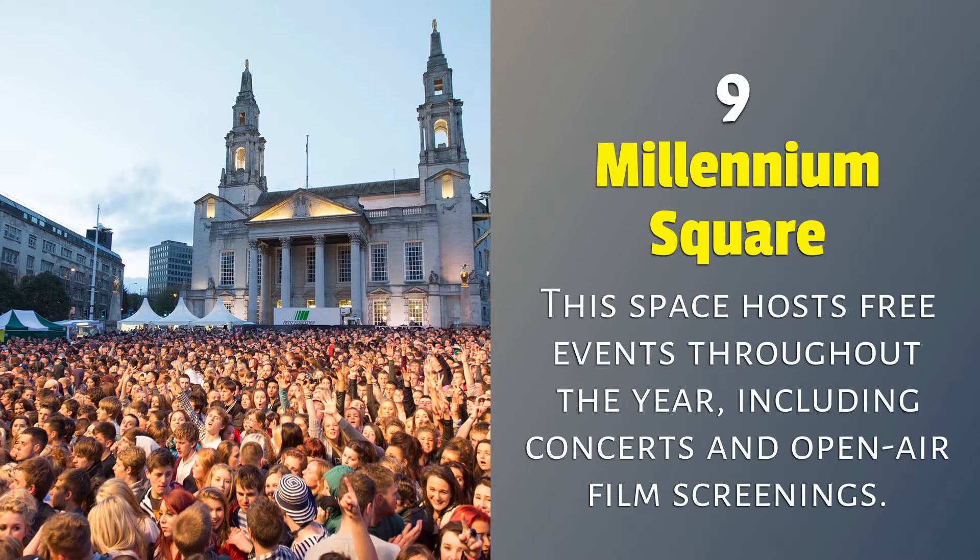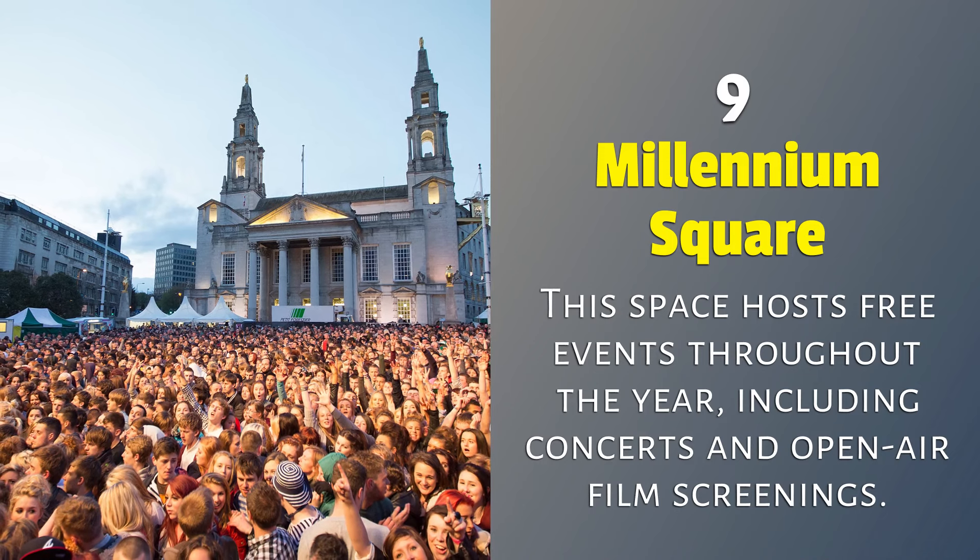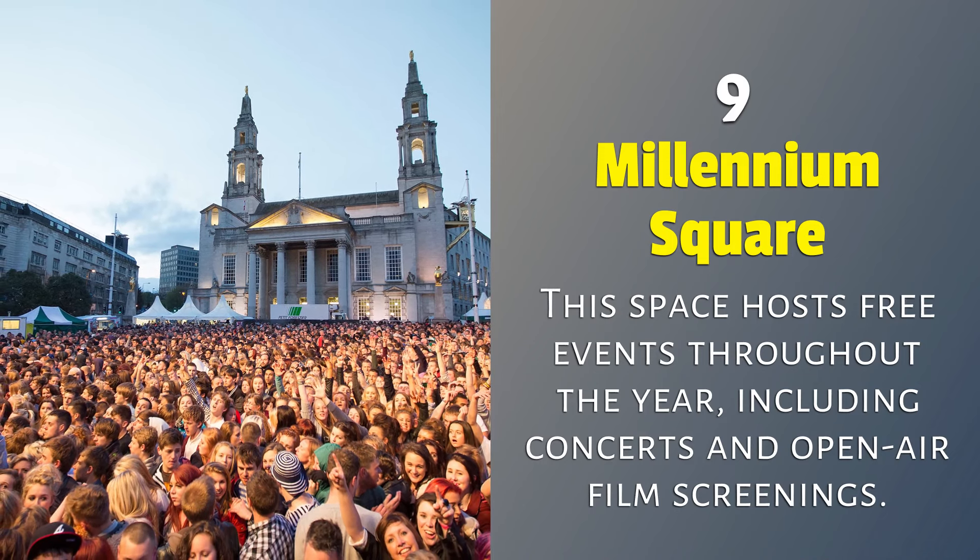9. Millennium Square: this space hosts free events throughout the year, including concerts and open-air film screenings.